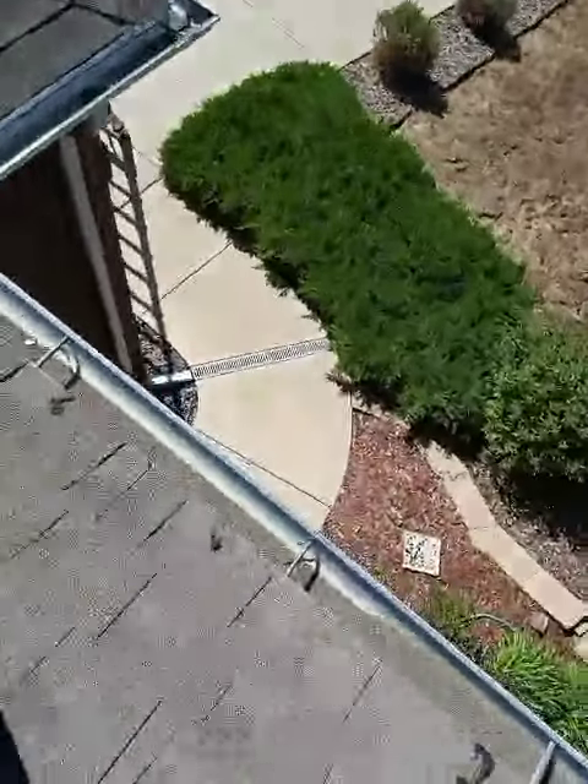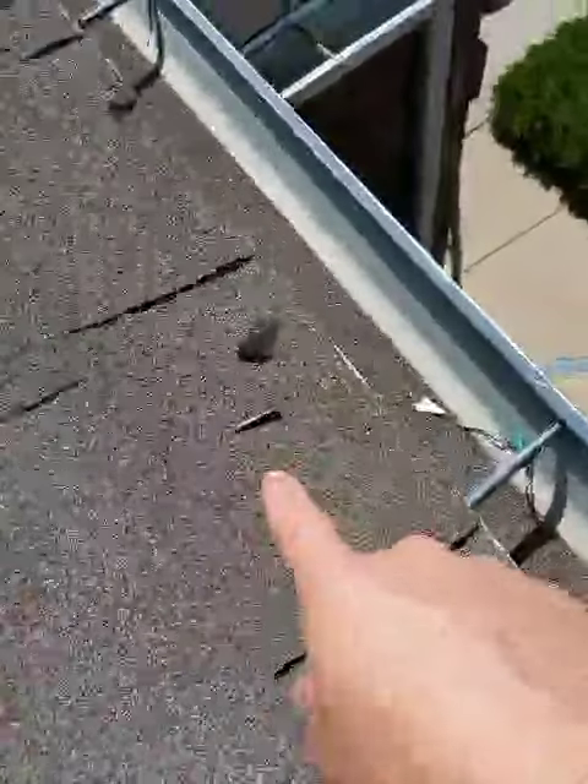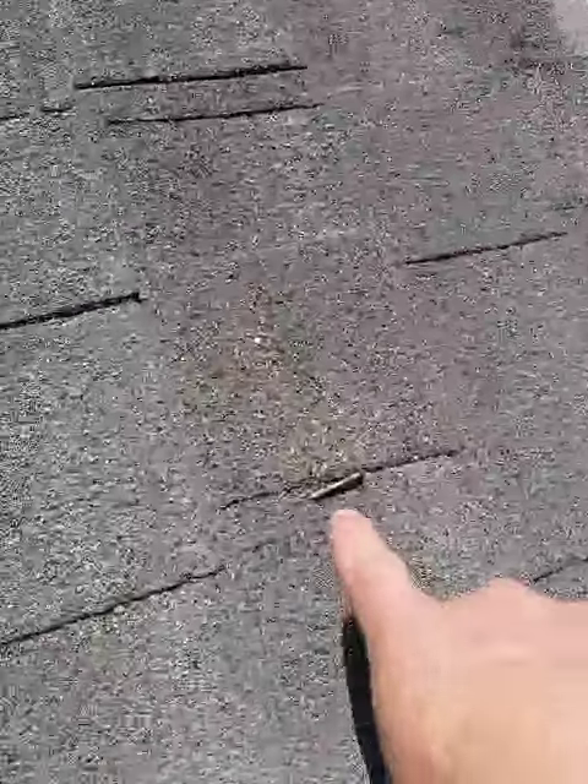First of all, there are nails all over the place that were left behind. Check out the nails in the gutters — nail right there, nail right there — just all over.